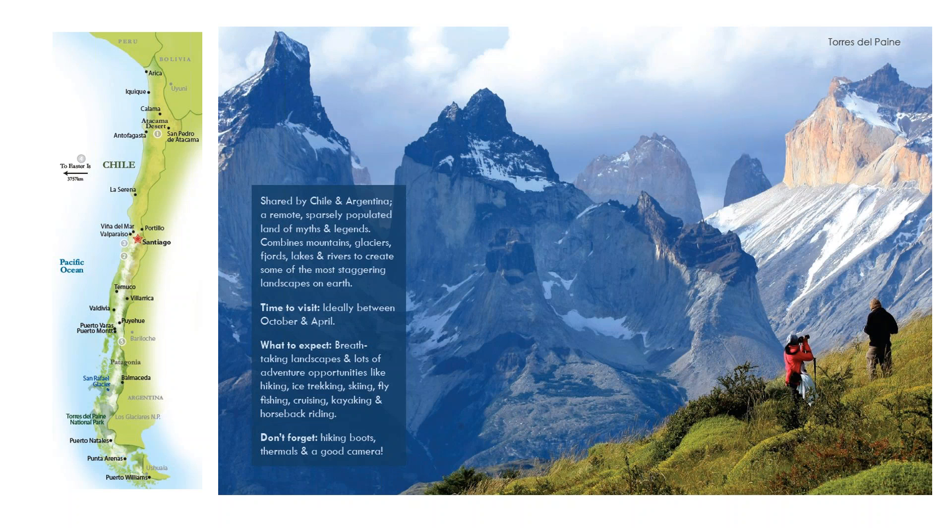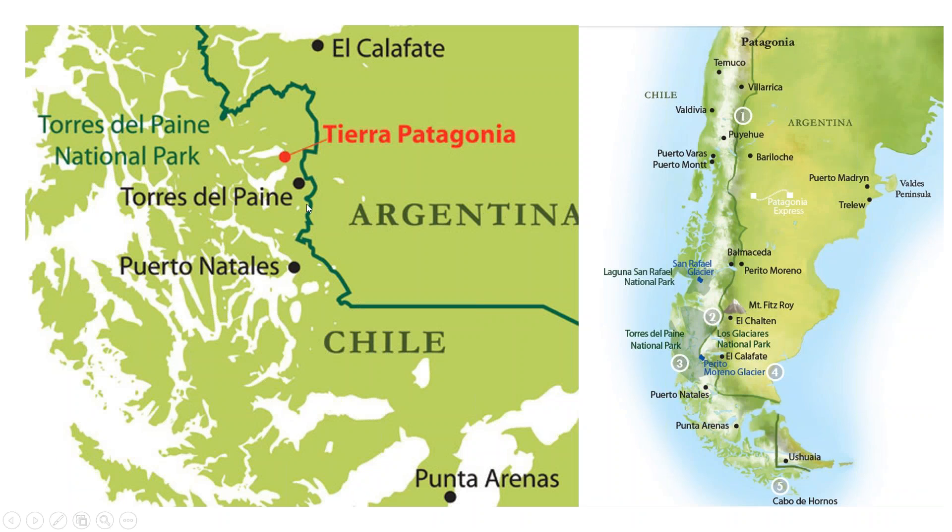Flying down from Santiago to Puerto Natales — there's a flight that operates around four times a week with LATAM Airlines, and also daily multiple flights down to Puerto Arenas. From both of those cities, you can organise a transfer in, which is provided as part of the all-inclusive program to reach Tierra Patagonia.